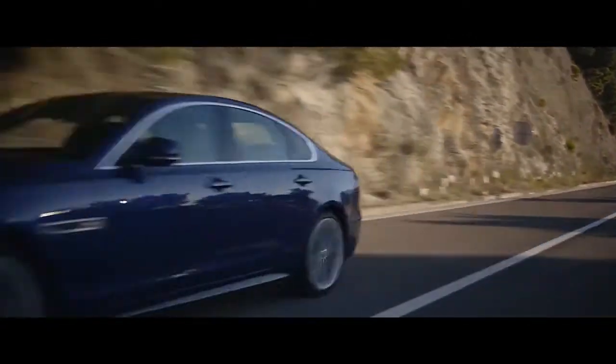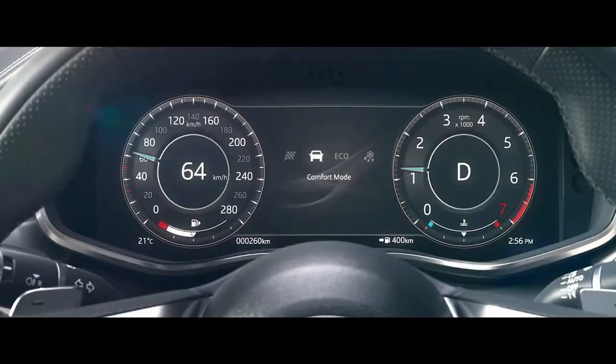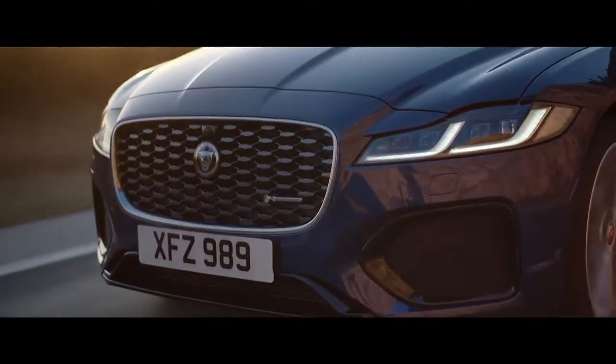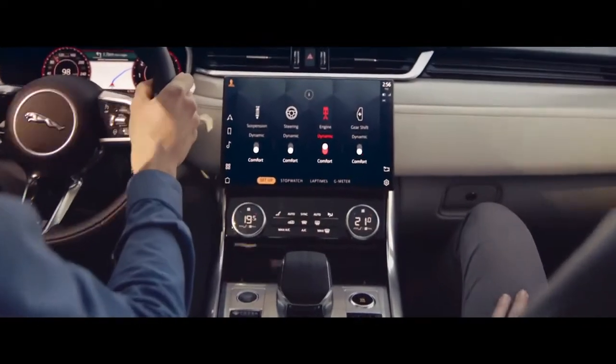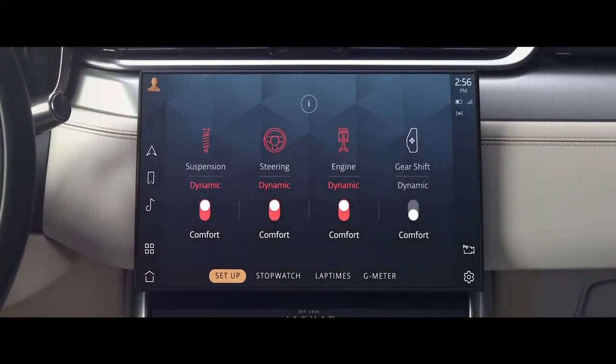The XF is equipped with multiple driving modes such as Dynamic Mode, which delivers a sharper, more responsive drive. Configurable Dynamics enables the driver to customize the vehicle's driving characteristics by adjusting throttle mapping, steering, suspension, and gear changes, personalizing your specific driving style.